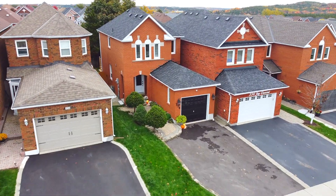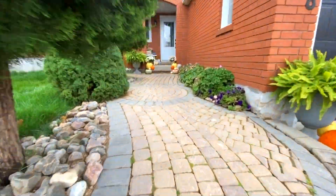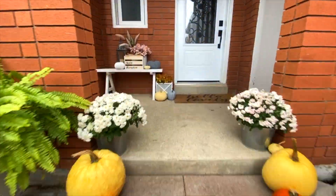Out front, you instantly notice the beautiful curb appeal. There's a one-car garage, tasteful landscaping with beautiful gardens and interlocking stone.